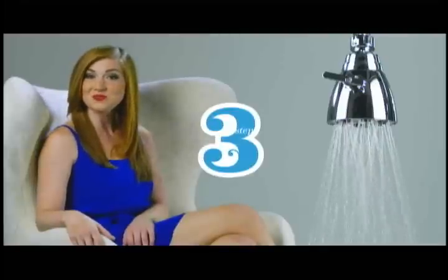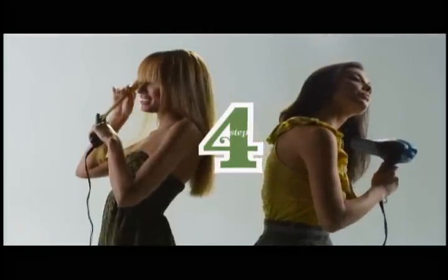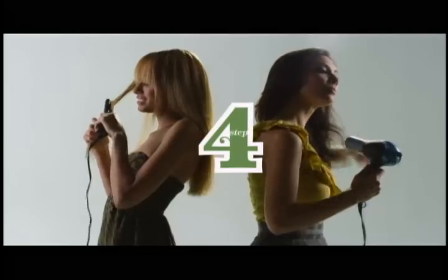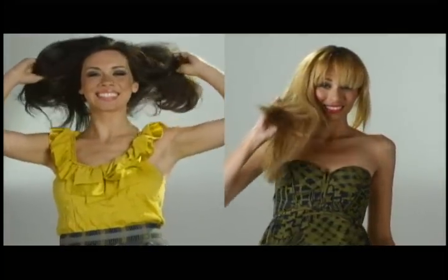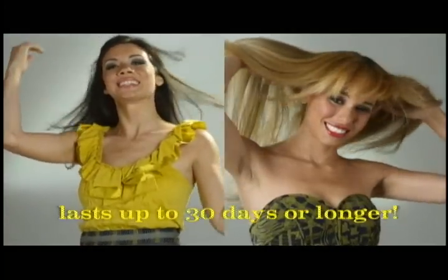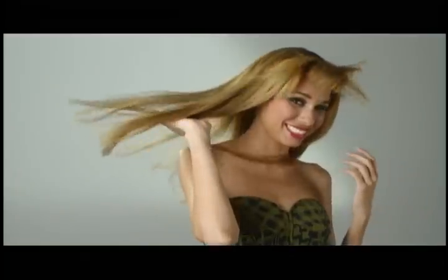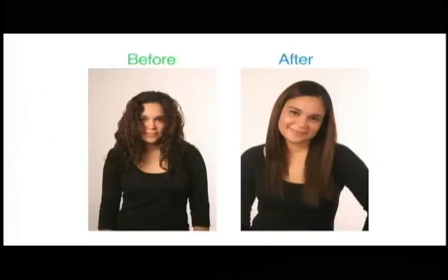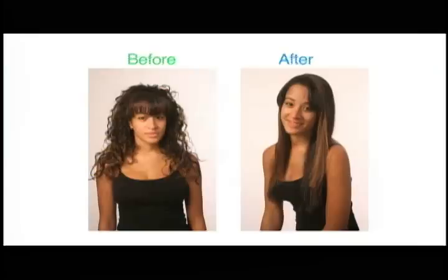Shampoo and condition once more, then blow dry and flat iron as straight as you like. The result? Luxurious, healthy, straight hair that lasts up to 30 days. Keratin Earth is gentle enough to use on all hair types, including color-treated and chemically processed. Use Keratin Earth once a month so that you can wash and go every day.